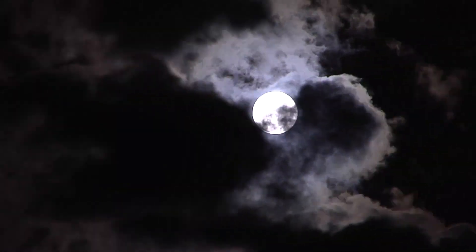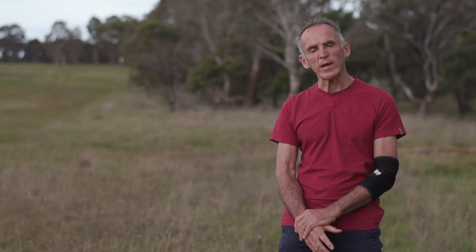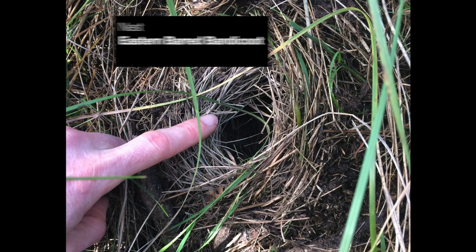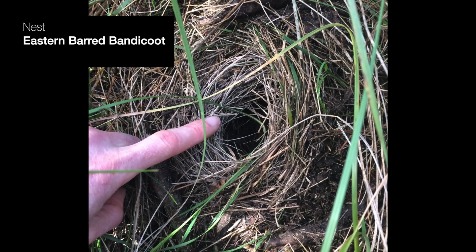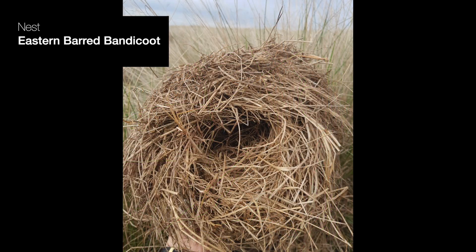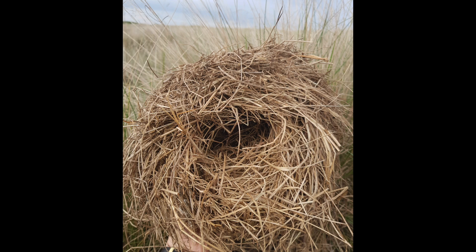The Eastern Barred Bandicoot is nocturnal, and that means they only come out at night. They probably do that to avoid predators — things that will try and eat them. During the day they make a little round nest and they sleep in that. They first find a thick tussock of grass, a place in which they can build their nest, and then in that they find and weave a football-sized round nest of grass.